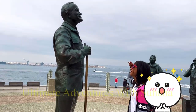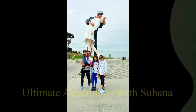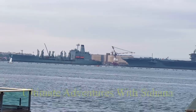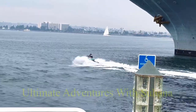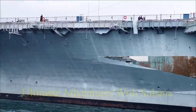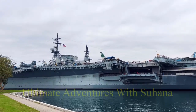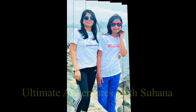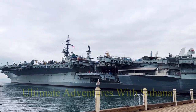Seriously though, this is the Tuna Harbor Park. And then we have this statue. More sea. That's a ski — I don't know what to call them. Another gigantic boat. And then we take photos. This is the Harbor Island Park.